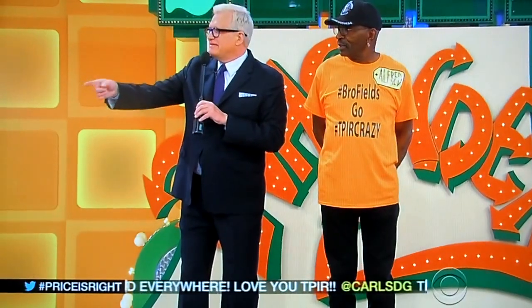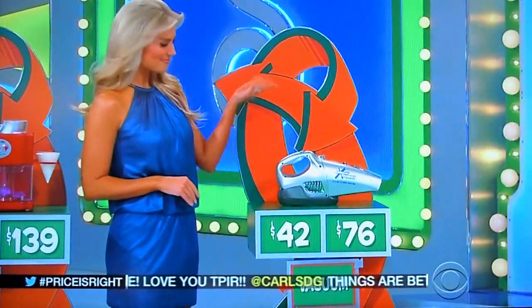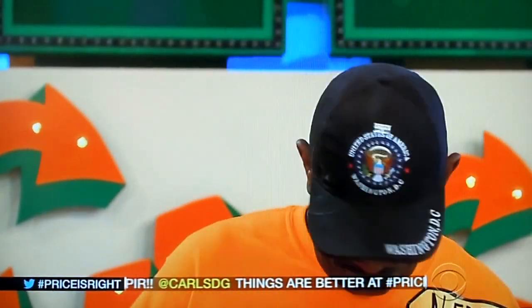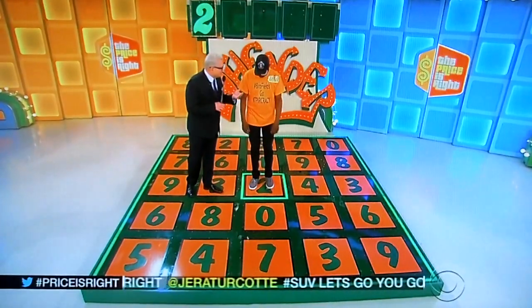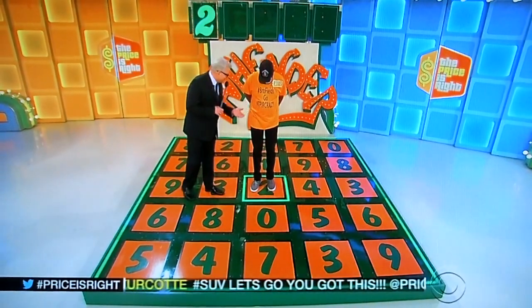Now we're up to the vacuum cleaner. It's $42 or $76? $42. Gotta be 42. Yes! Well, you have no more do-overs, Alfred. You gotta get the rest of the numbers without any mistakes.